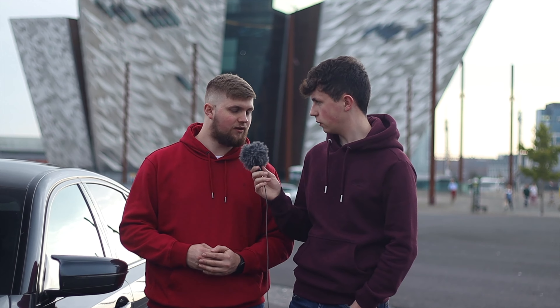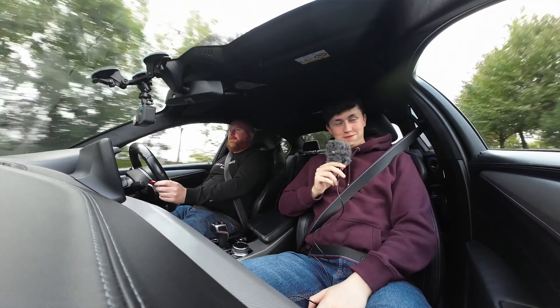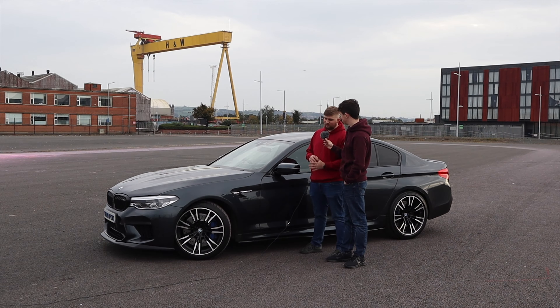Is the car modified? Yeah, so the owner Joey got the car standard and it's been stage tuned — the exhaust has been modified, it's got better intakes with cone filters, and it's been tuned as well. All legally, of course. So yeah, 720 horsepower and a thousand newton meters — that's insane power, some very impressive figures. Lamborghini-killer power.